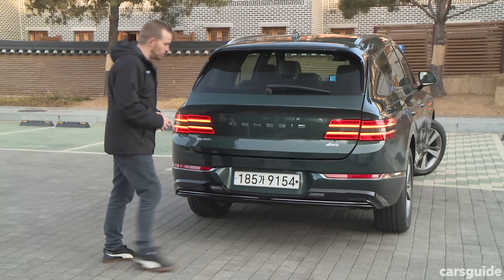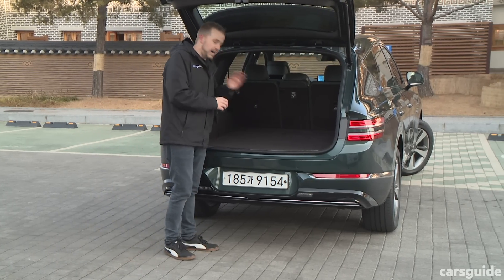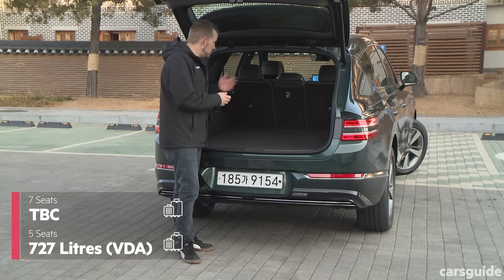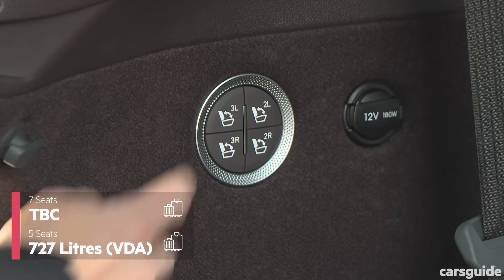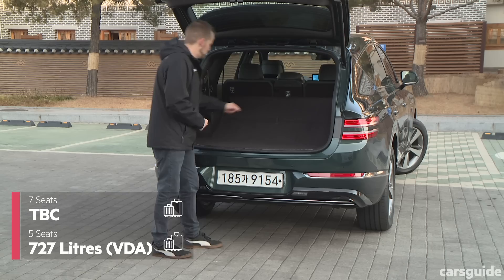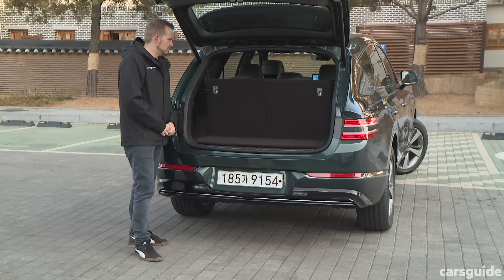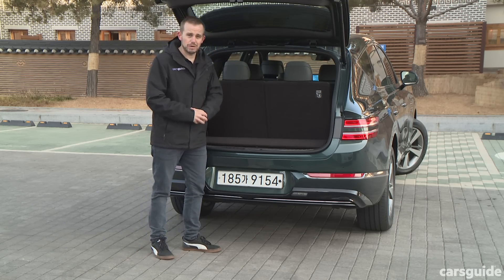Let's check out the boot. This is a seven-seat model, and as it is right now it's in five-seat layout, with 727 litres of cargo capacity, which is pretty good. You can put those third-row seats up using these electric toggles on the side. It's a little bit slow, and you might wish for a manual latch instead.